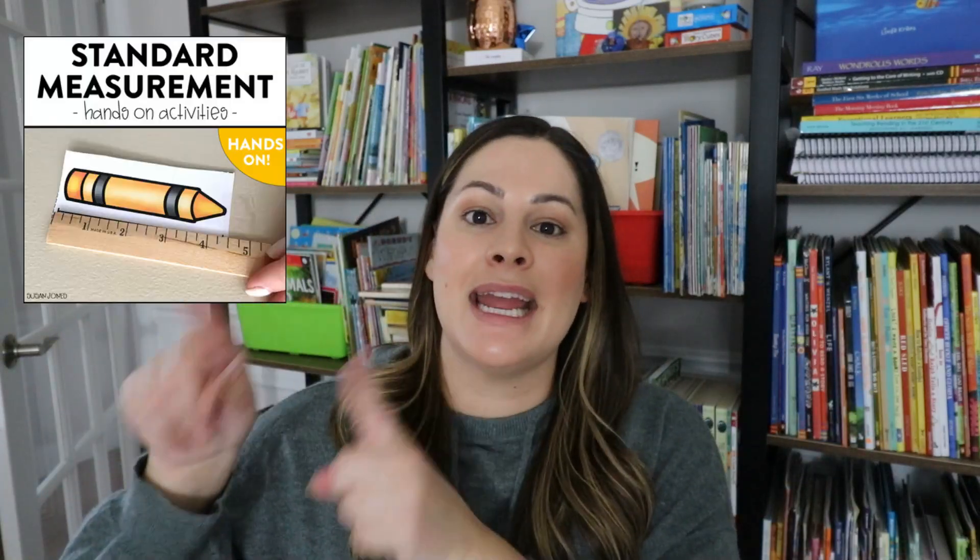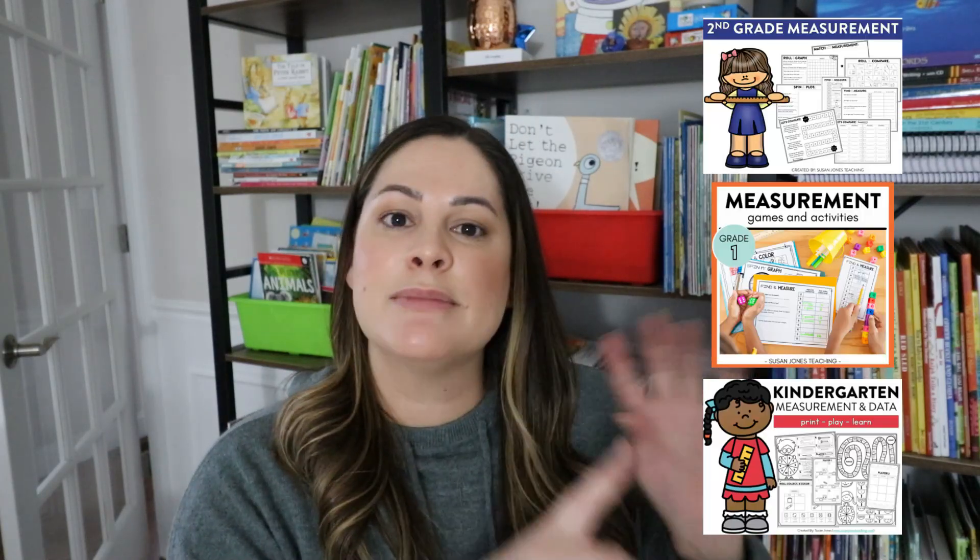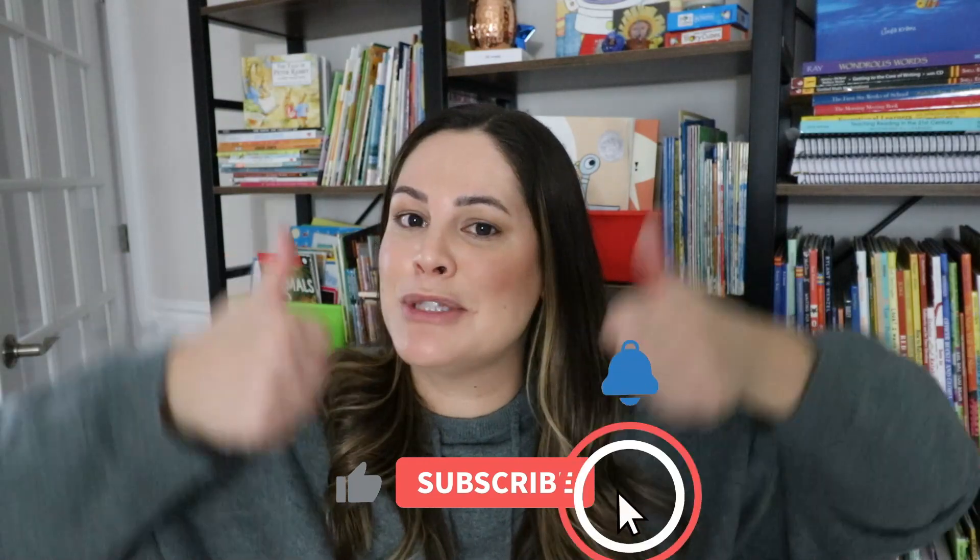So there you have five different research-based activities to help your students understand measurement even better. Those are great hands-on whole group activities for teaching your K-2 students how to measure using non-standard and standard measurement. If you're looking for more, I have a hands-on measurement unit for first and second grade students, and also measurement and data print-and-play games for kindergarten, first, and second grade. Those games have students work together to practice measuring different things around the classroom and comparing them. I will link all of those down in the description below. I hope you can take some of these ideas and use them with your students in the upcoming weeks. If you enjoyed this video, please give it a thumbs up, subscribe to my channel, click the bell so you're notified of every new video. See you in the next one — bye!